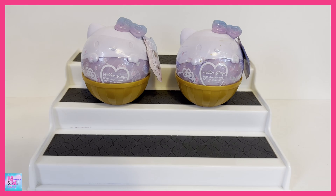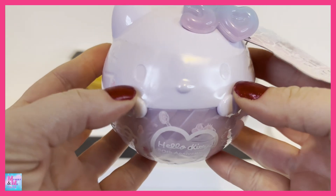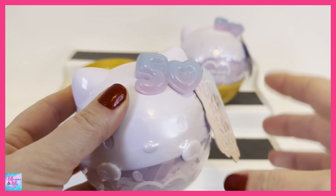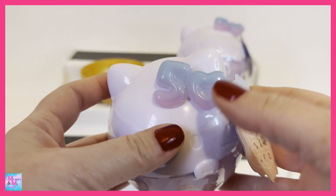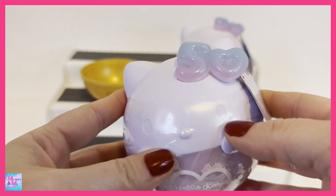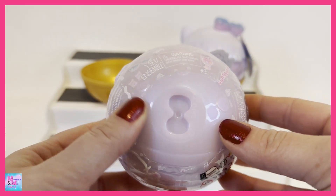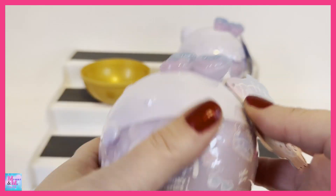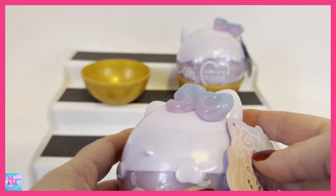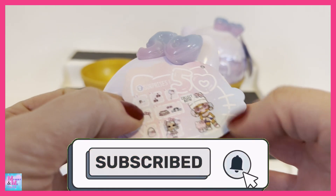What could be better than LOL Surprise and Hello Kitty collaborating? Look how cute even the capsule is — it has this adorable Hello Kitty face with little ears, and where the Hello Kitty bow would be it says 50 for the 50th anniversary with a little heart for the zero. That pale lavender-pink color is so absolutely adorable.